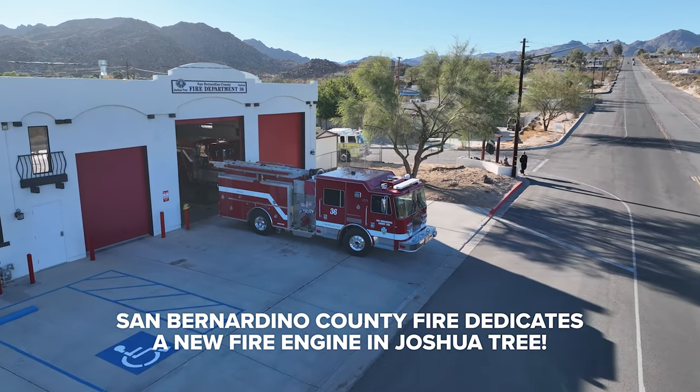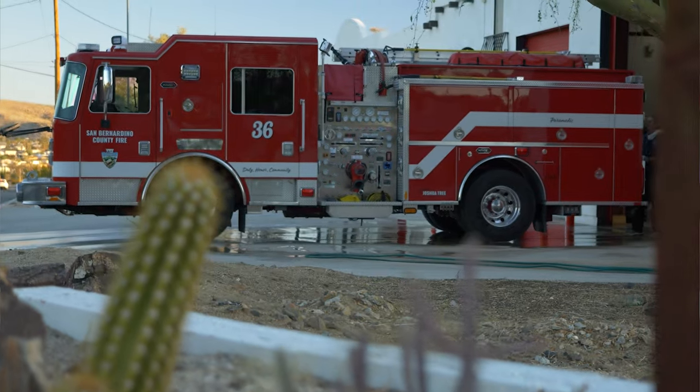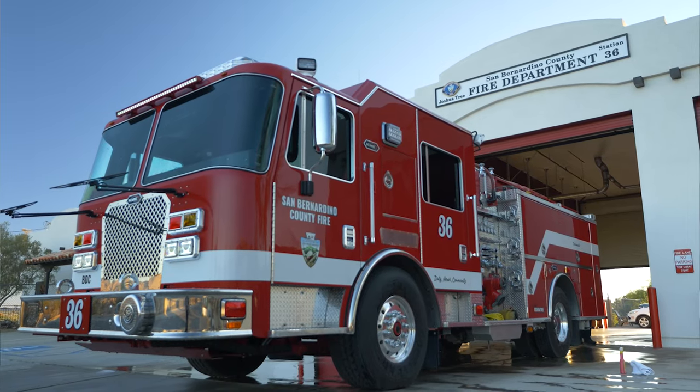We are at Fire Station 36 in Josh Retreat. Today we put our brand new fire engine in service. Fire service has a lot of tradition, and we continue that tradition when we put a new fire engine in service.